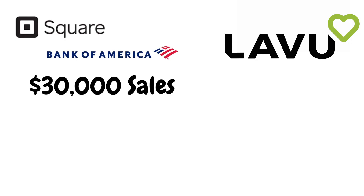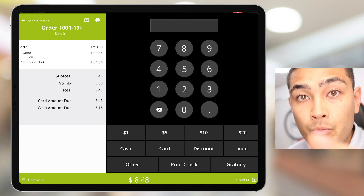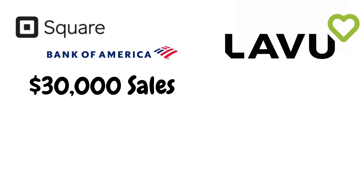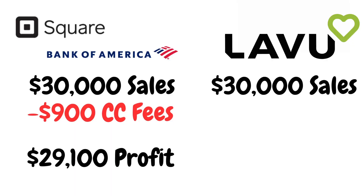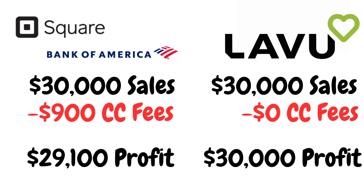For example, if your business does $30,000 per month in sales, with traditional processing where you pay the fee — roughly 3% — you'd have to pay $900 to the credit card processing company. However, with this point-of-sale system, if you sell $30,000 worth of products, you keep all $30,000 because your customer pays those fees on your behalf.